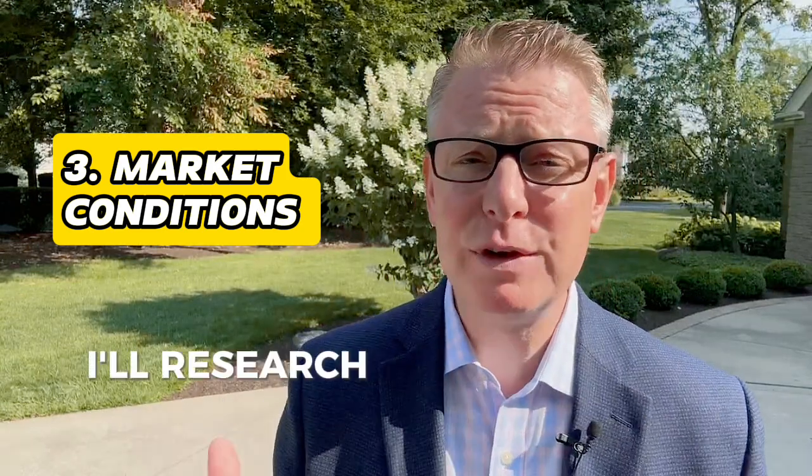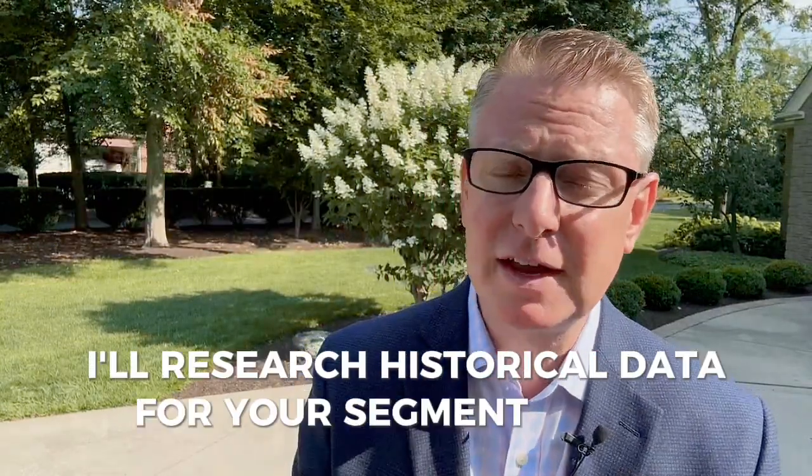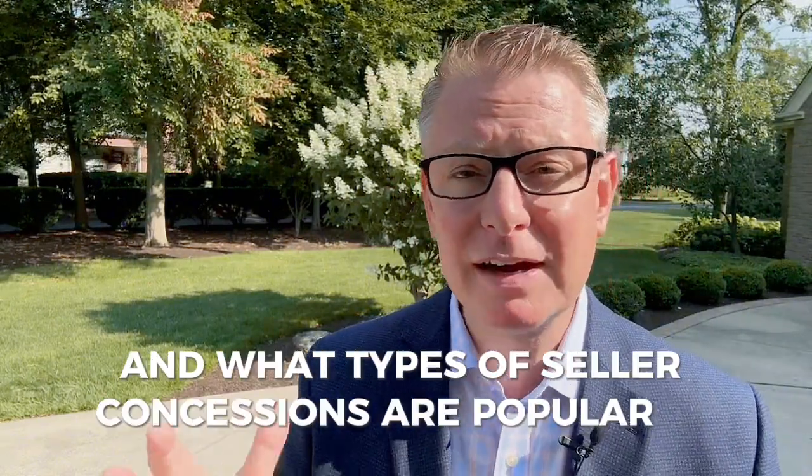Number three: market conditions. I'll research historical data for your segment of the market — days on market, the list price to sales price ratio, and what types of seller concessions are popular in that price range.